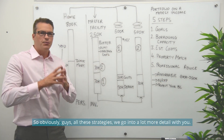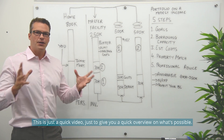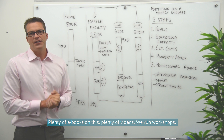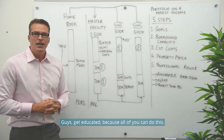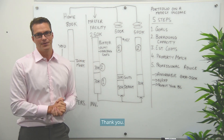All these strategies — we go into a lot more detail. This is just a quick overview of what's possible. There are plenty of e-books, plenty of videos, and we run workshops. Get educated, because all of you can do this. You just need the right confidence, the right education, and the support. Thank you.